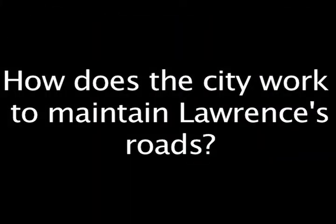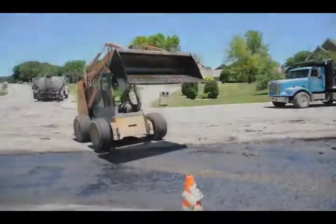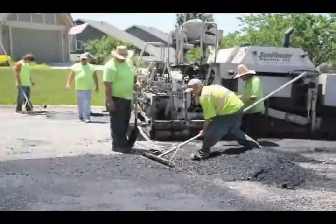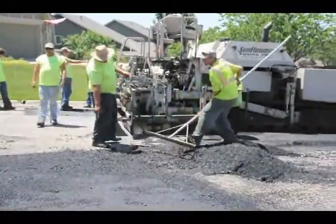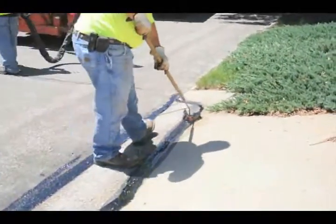How does the City maintain Lawrence's roads? There are five primary means the City uses to address road maintenance: crack sealing, curb replacement, microsurfacing, concrete rehabilitation, and mill and overlay. The City also uses funding from other sources, including the Kansas Department of Transportation, to resurface roads in Lawrence.